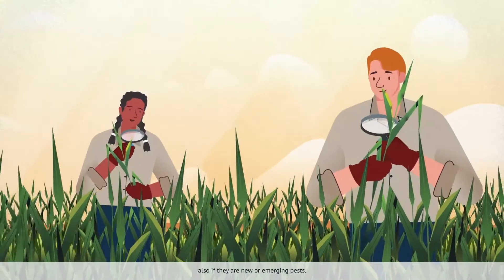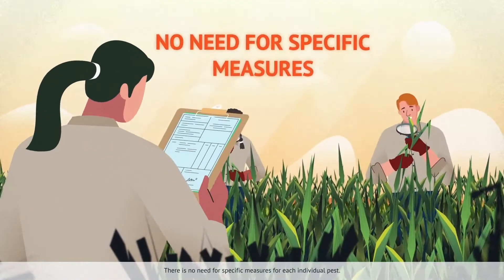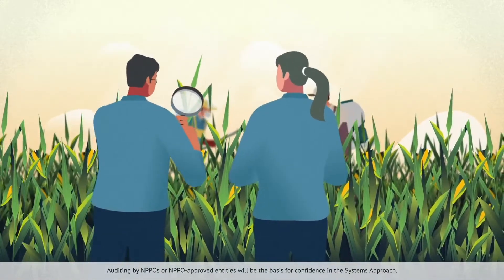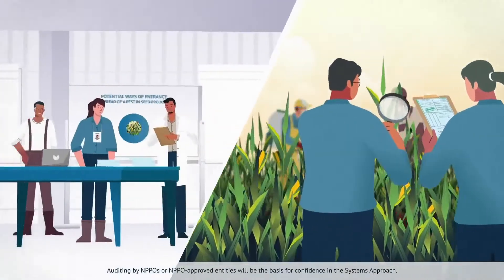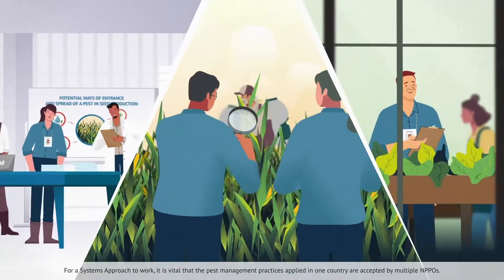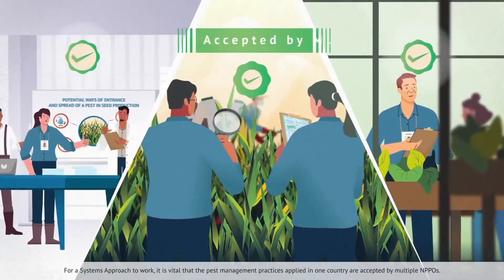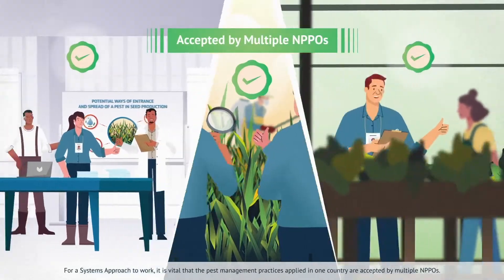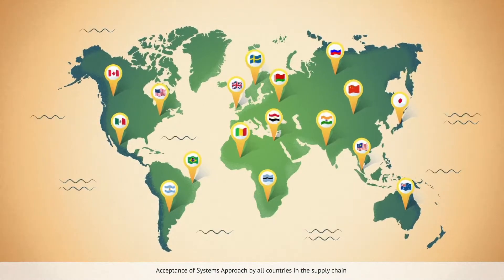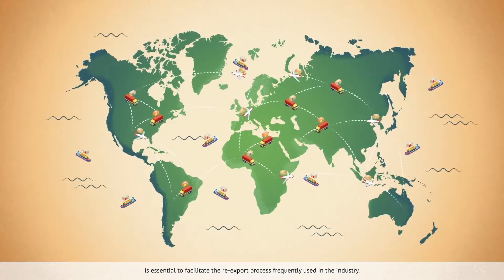This also applies to new or emerging pests. There is no need for specific measures for each individual pest. Auditing by NPPOs or NPPO-approved entities will be the basis for confidence in the systems approach. For a systems approach to work, it is vital that the pest management practices applied in one country are accepted by multiple NPPOs. Acceptance of the systems approach by all countries in the supply chain is essential to facilitate the re-export process frequently used in the industry.